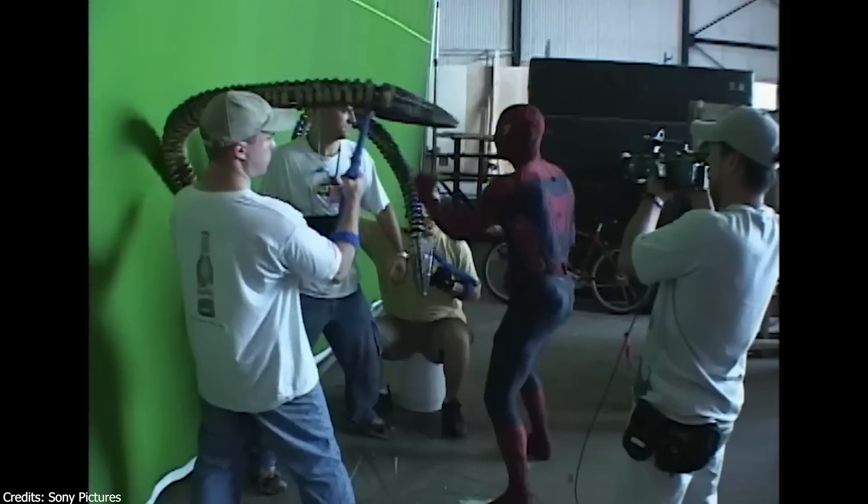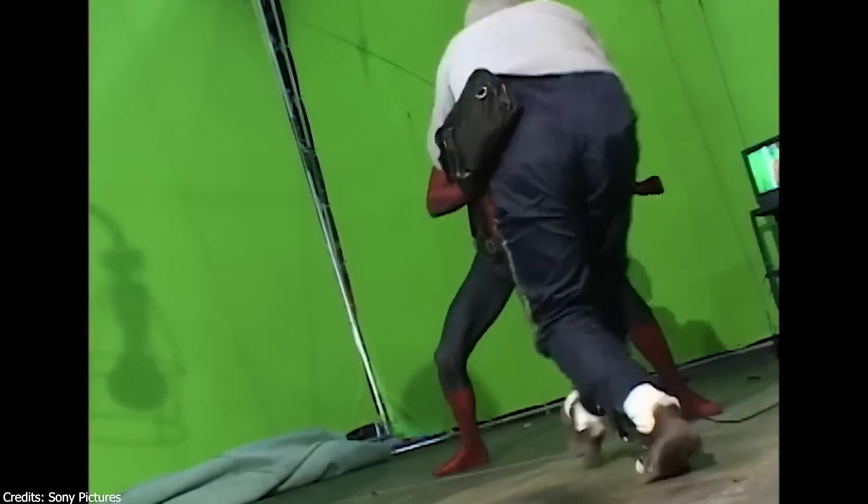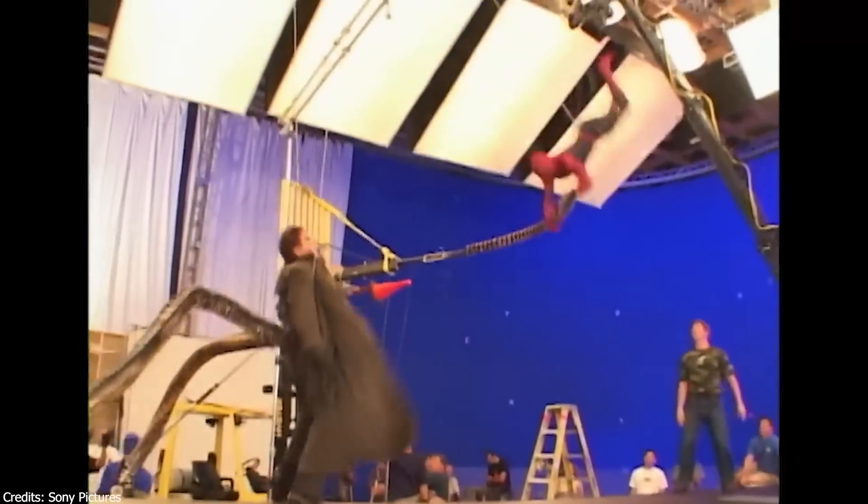You have to put the right timing and right action on Spider-Man, otherwise if you do something like Chinese Kung Fu, you will feel — 'oh, what?' You gotta give props to actors for keeping a straight face while filming.